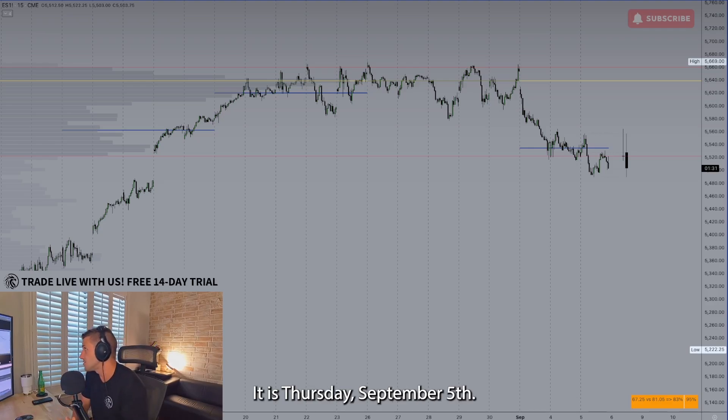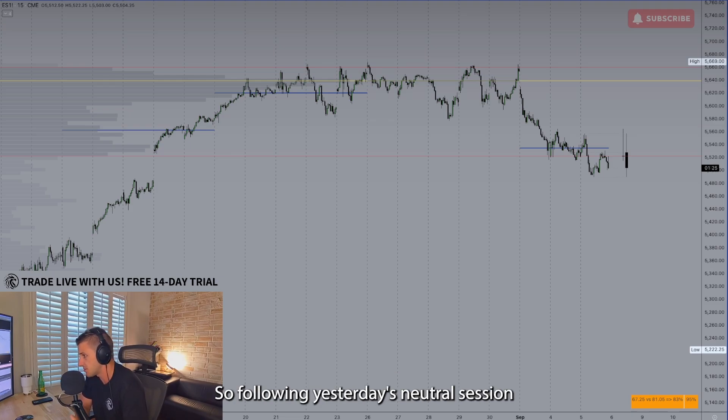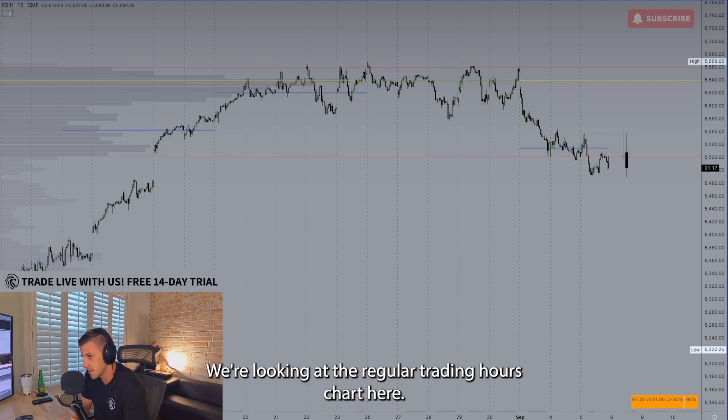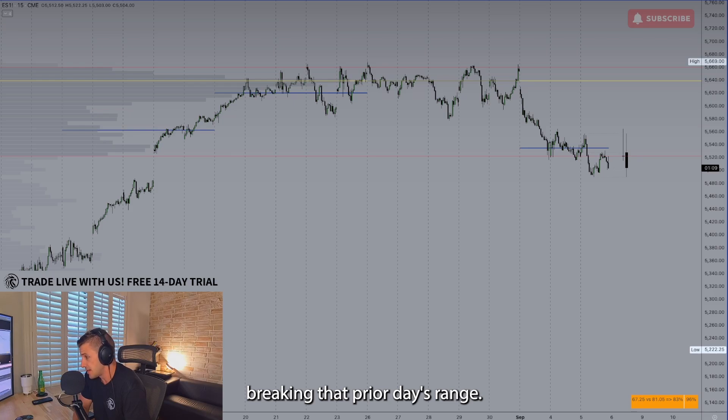Good afternoon. It is Thursday, September 5th. We're taking a look at ES here for a quick session recap. Following yesterday's neutral session, we had that inside day on both SPY and ES. We're looking at the regular trading hours chart here. The main watch was to see if price was going to be breaking that prior day's range.